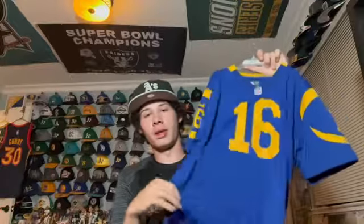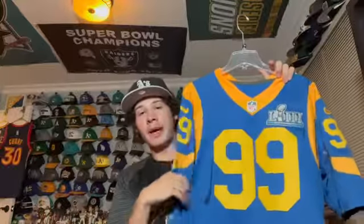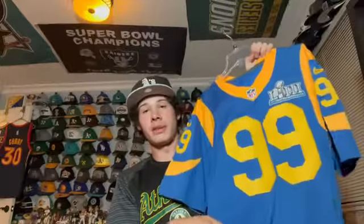I actually got this the year he got drafted in 2016 — another Jared Goff jersey in that cool colorway. It was also the Rams' first year back in LA, and if you couldn't tell already I'm a pretty big Jared Goff fan. Then the same exact thing but with a custom last name on the back — an Aaron Donald jersey with a Super Bowl 53 patch. That was the Super Bowl the Rams lost against the Patriots.